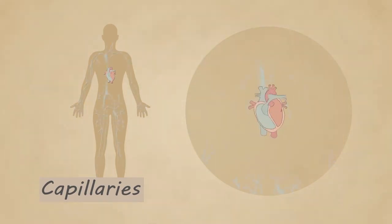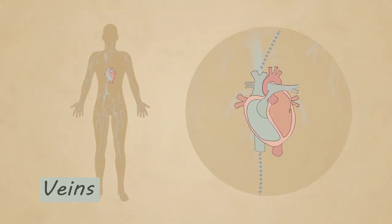Veins are blood vessels that take blood back to the heart. The blood inside the veins contains less oxygen than the arteries. It also carries waste products that will be removed from your body through your urine or sweat.